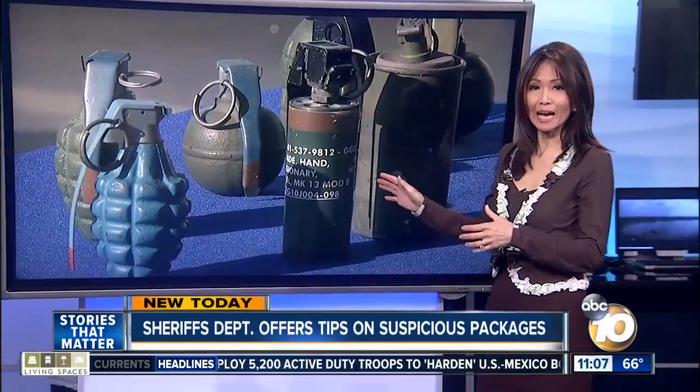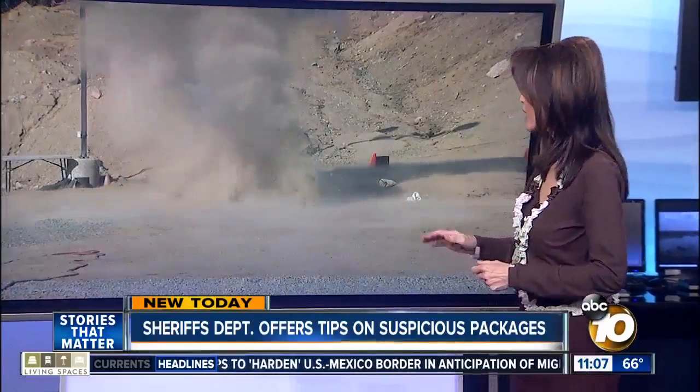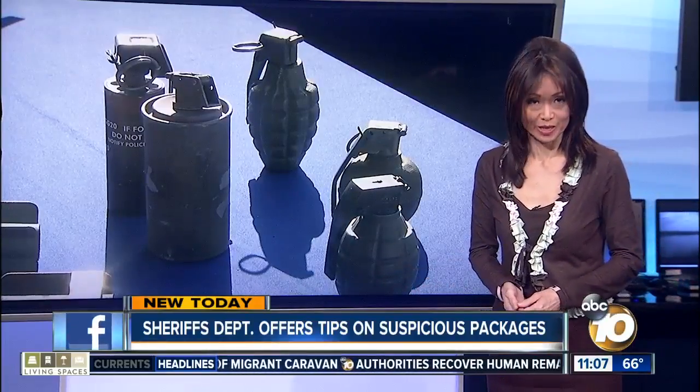The San Diego Sheriff's Department spent this morning showing us where and how they train for all kinds of calls, everything from suspicious packages to unexploded munitions. They want you to know what you should do if you find something potentially dangerous. Here's 10 News anchor Mary McKenzie.